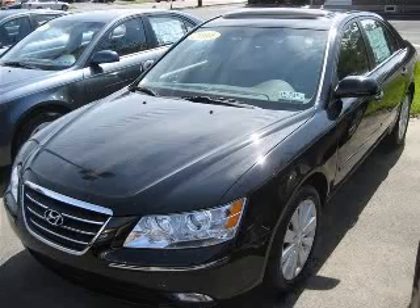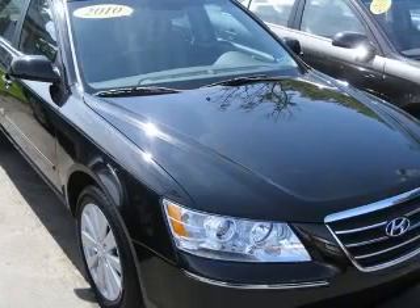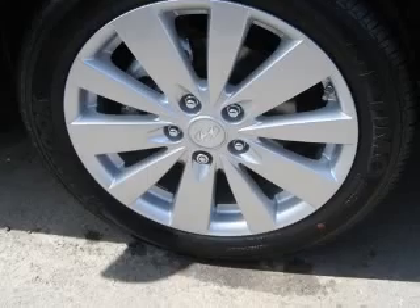We are proud to present this excellent new 2010 Hyundai Sonata. This Sonata has a four-cylinder engine and an automatic transmission. This vehicle has an ebony black exterior and includes the following options.